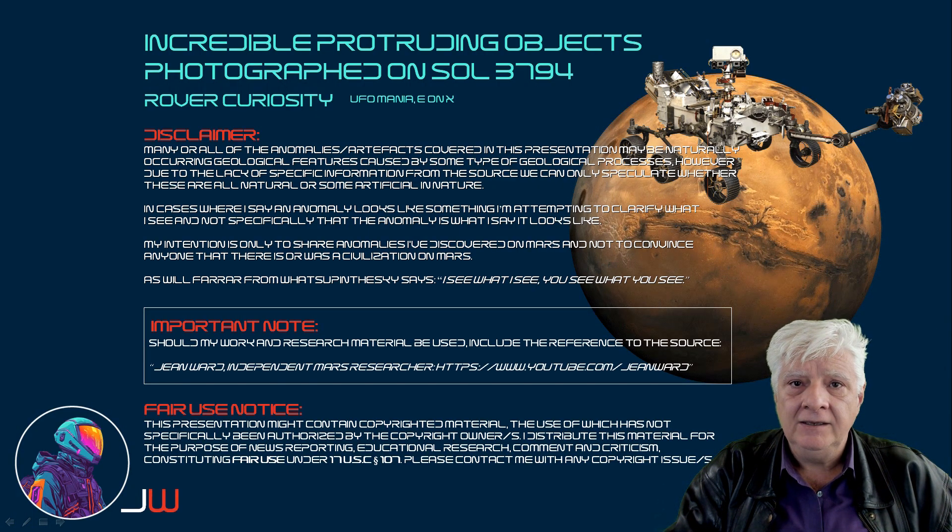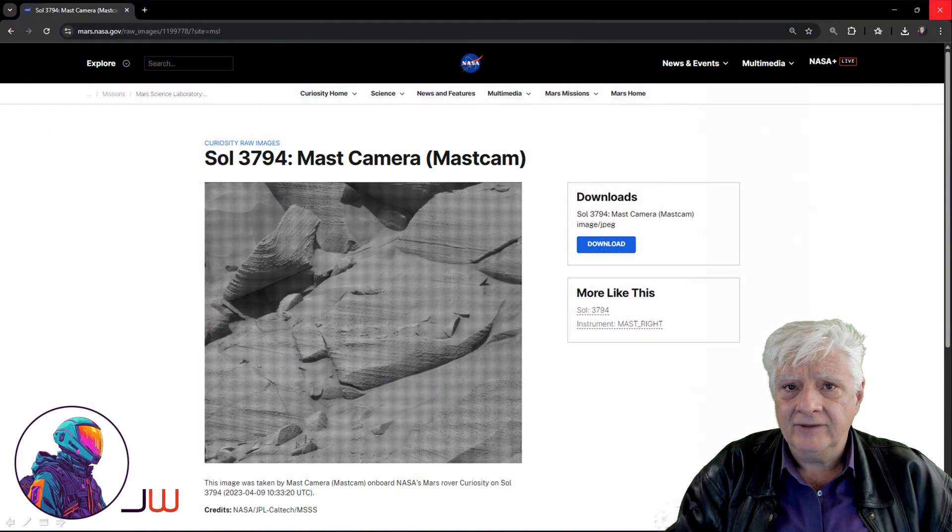One of my followers, E on X, asked me to take a closer look at these. Ufimania posted this to X — I'm not sure who discovered these, but all credit goes to that researcher. On the 9th of April 2023, the mast camera took this photograph.